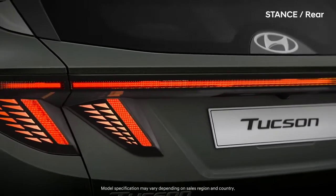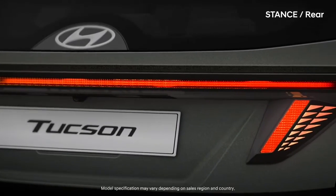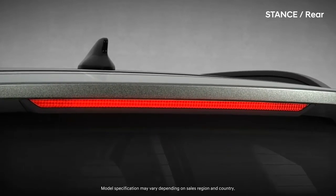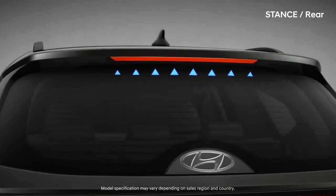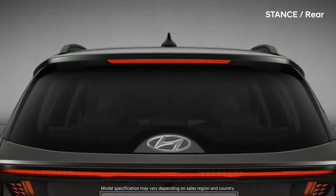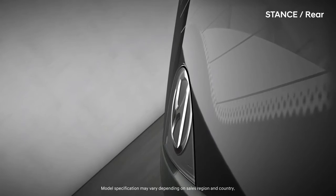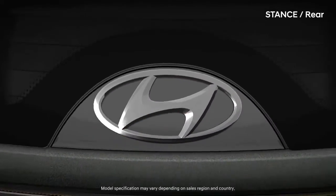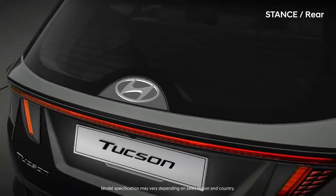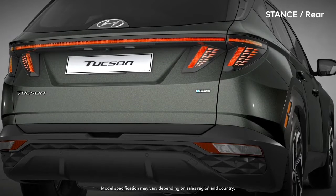The consistent subtle details hint at a refined urban feeling. The hidden rear wiper evokes amazement. The smoothly embedded Hyundai emblem emits the pride of Hyundai. The detailed bumper completes the high-tech rear design.